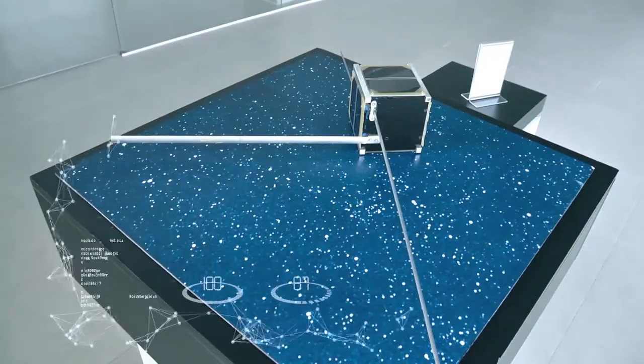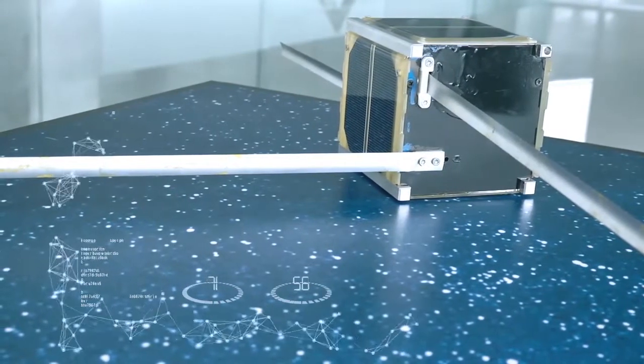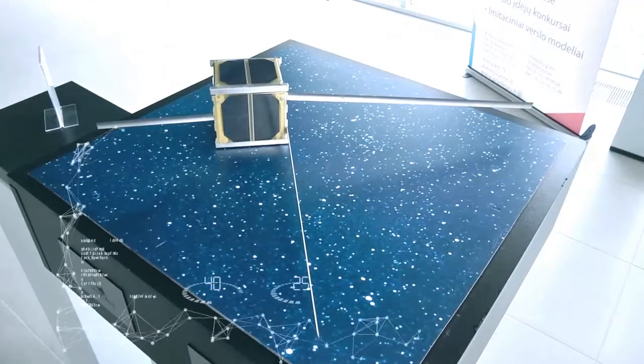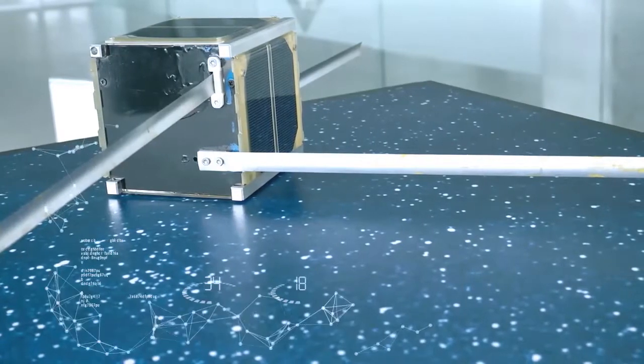This is how the first Lithuanian space nanosatellite, LITSAT-1, looks like. It was successfully launched into space from NASA Center in the United States of America in 2014 and successfully completed the planned mission.